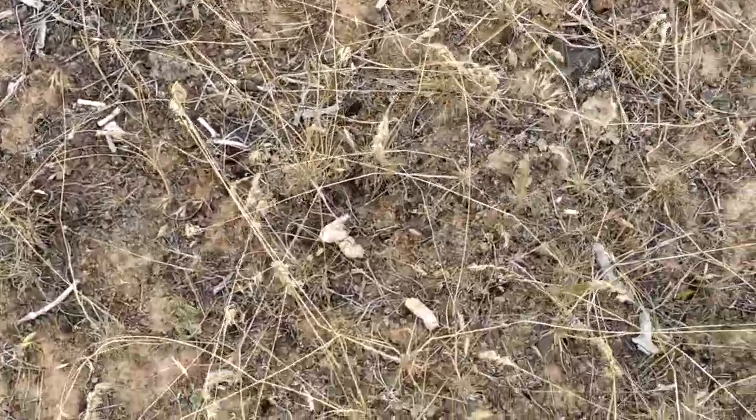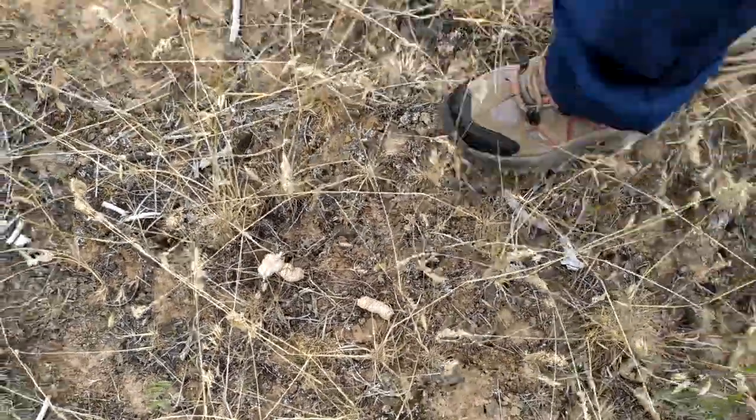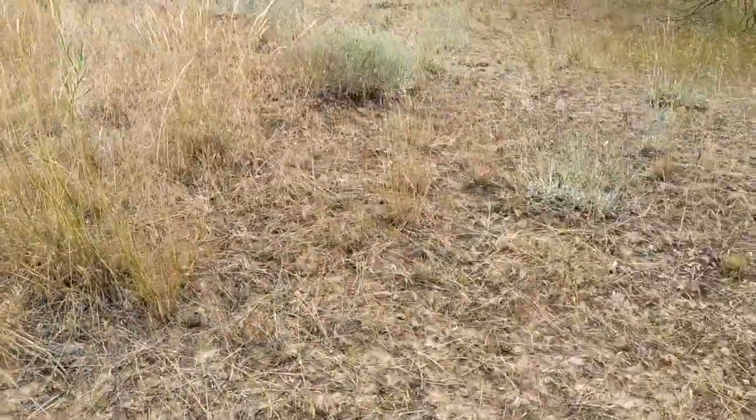There are some coyotes — wild coyotes, wild dogs. They pooped here. Yep, that's their scat.